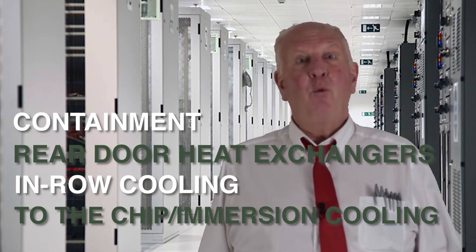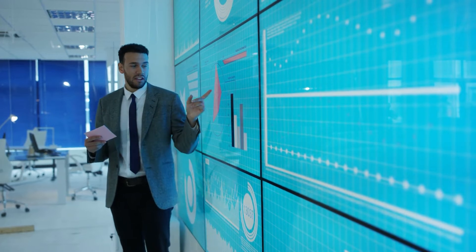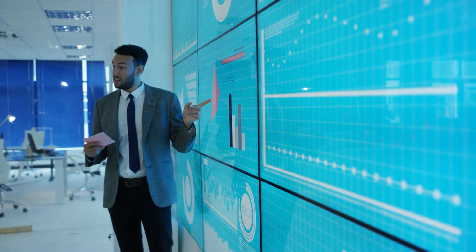It's thermodynamics 101. Ultimately, you want to develop an AMEP strategy for the high performance compute, both short and long term.